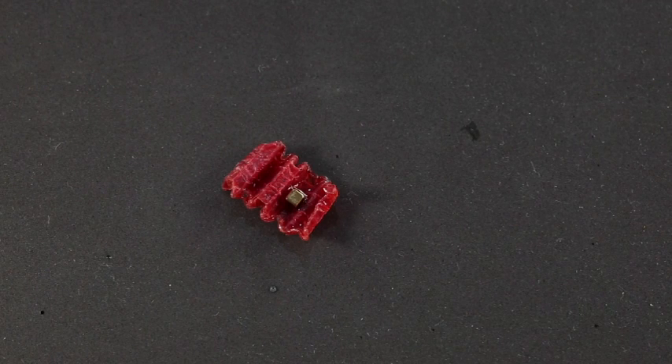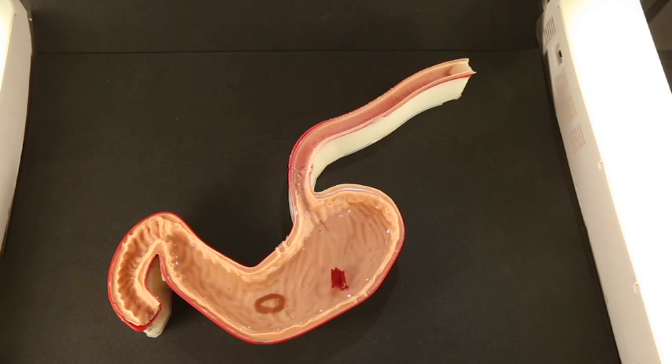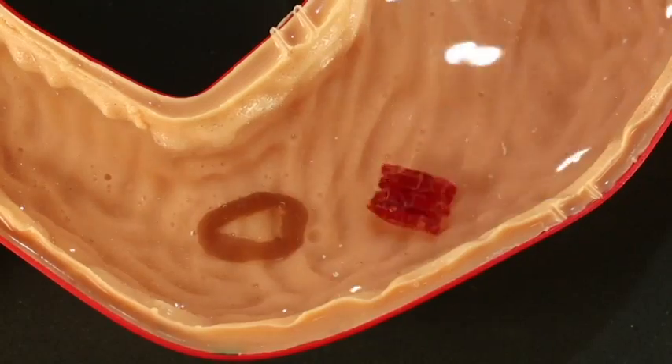Because every year, over 3,500 batteries get swallowed by children in the U.S. alone. Globally, the number is much larger. The theory is that the battery and remains of the tiny device would eventually pass through the body. But this origami robot hasn't yet been tried in a human or animal — its future still unfolding.